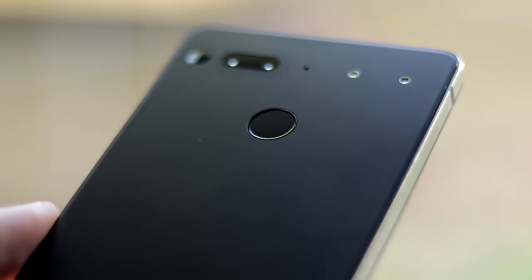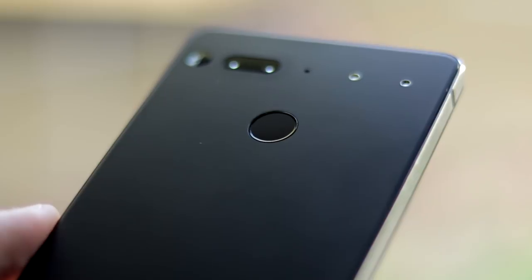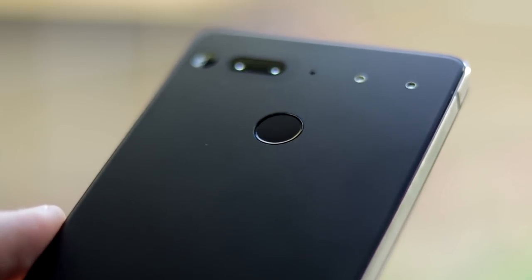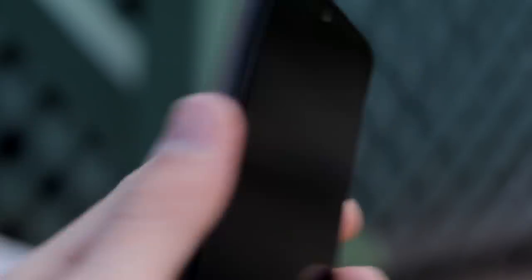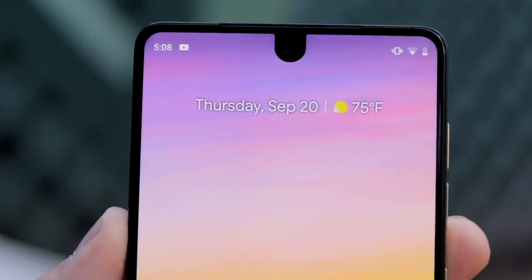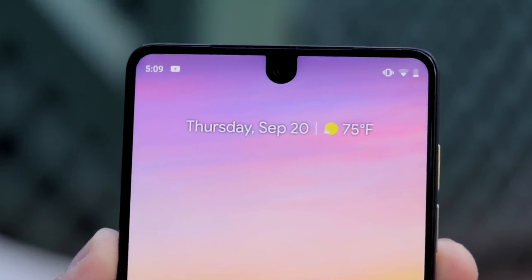As far as biometrics go, the PH1 has a circular fingerprint scanner situated on the rear of the device, in a similar location as Google's Pixel line. While it's not technically the fastest fingerprint scanner in the world, I never feel like I'm waiting for the scanner to authenticate. It's near instant.